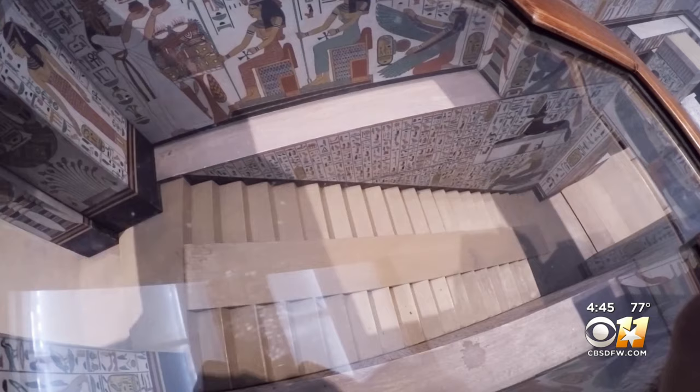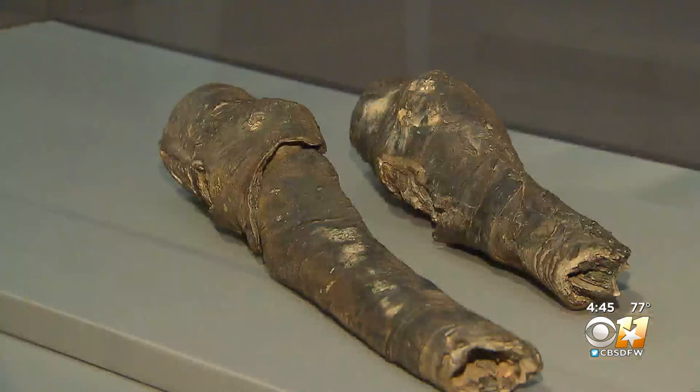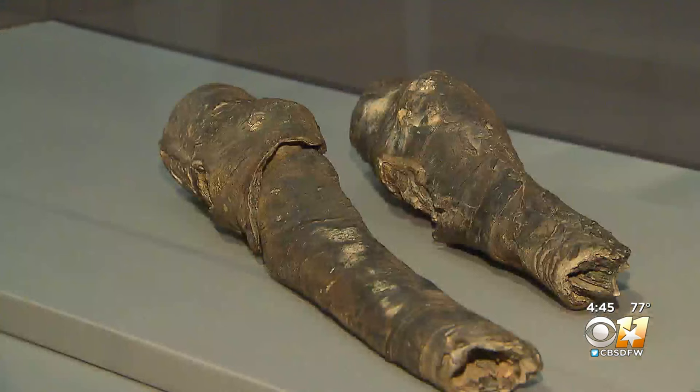When he discovered the tomb in 1904, it had already been plundered in antiquity, so most of the precious materials had been taken. But of the few things that were still remaining, we have a pair of palm sandals that she may have worn — it's one of my favorite things in the exhibition — and there's also a pair of mummified knees.